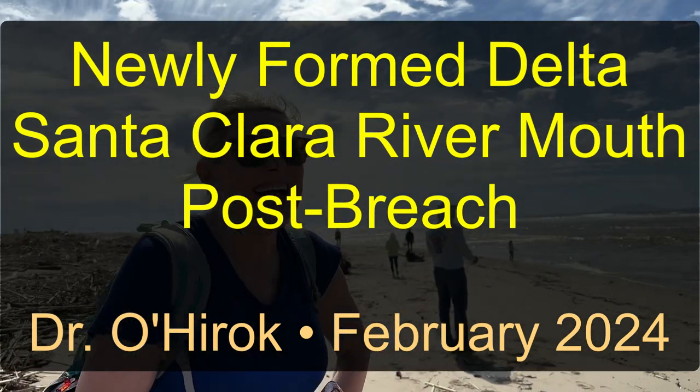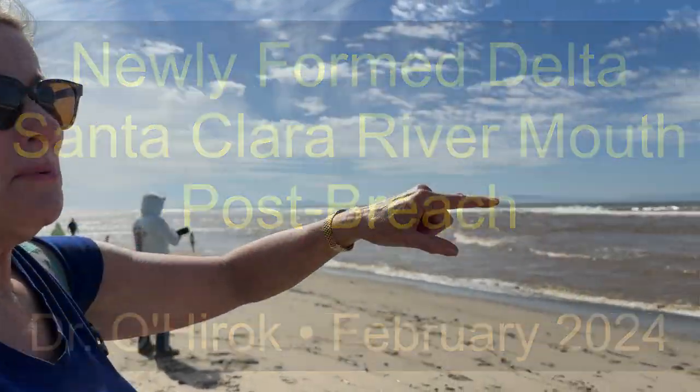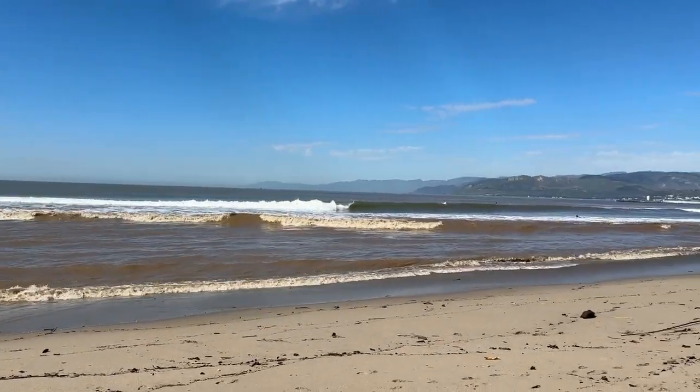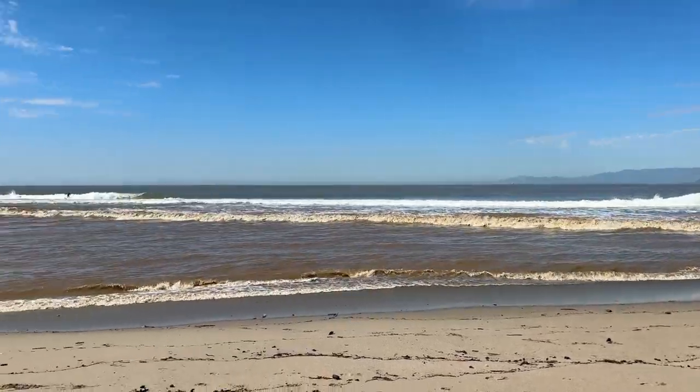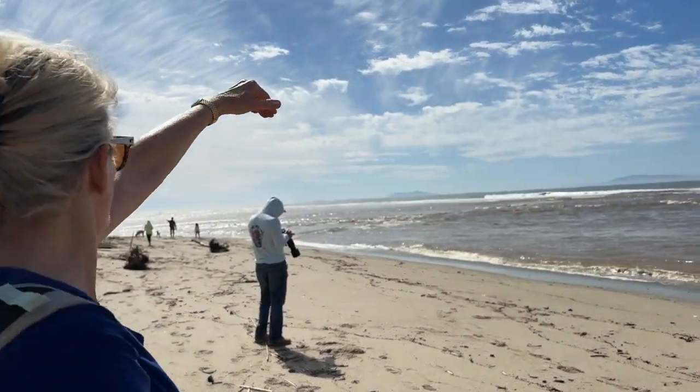Hi! So if you look out at the beach and see where the waves are breaking and see where the surfers are, notice it's pretty straight — the line of major break is pretty straight — and then suddenly it steps out and kind of makes this arc break.